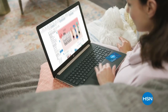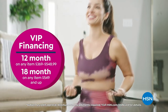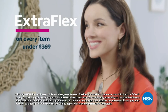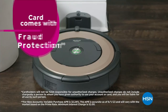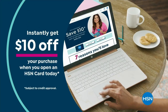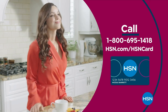Get the best deals on the things you love with the HSN Card. As an HSN Card VIP, you'll get all kinds of perks, like VIP financing on so many items, plus extra flex on every item under $369 all day, every day, and at least eight VIP savings events a year. Includes fraud protection and there's no annual fee. Apply now and instantly get $10 off when you're approved. Call 1-800-695-1418 or visit hsn.com/hsncard.